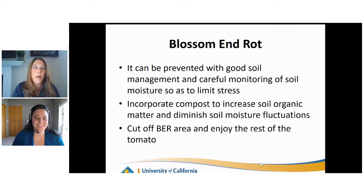Blossom end rot can be prevented. We typically also see it in the spring; once summer gets going and we're on our second production of tomatoes, we typically don't see it as much. Good soil management, careful monitoring of soil moisture, and trying to limit stress as much as possible. If you have a sandy or poor quality soil, you can incorporate compost to increase organic matter and help retain moisture, which will help diminish soil moisture fluctuations.